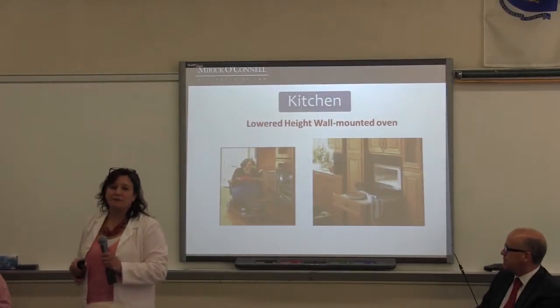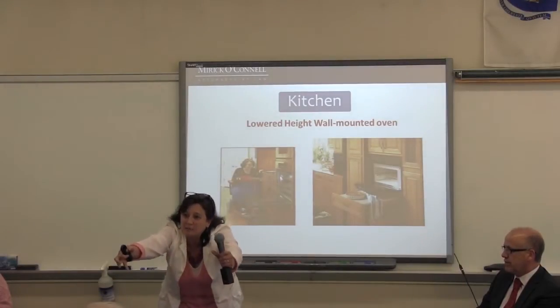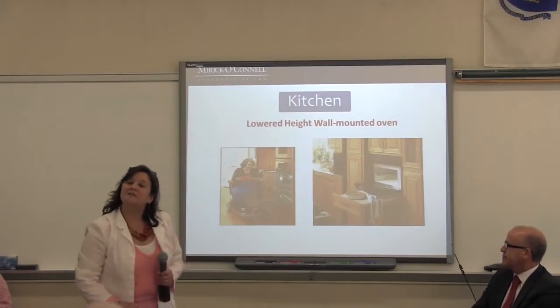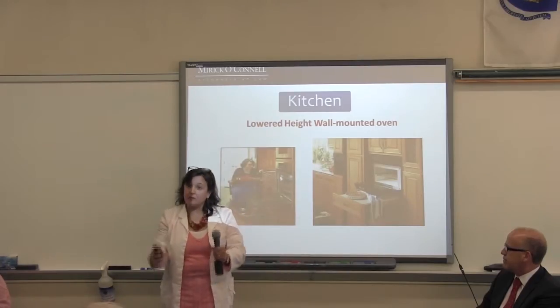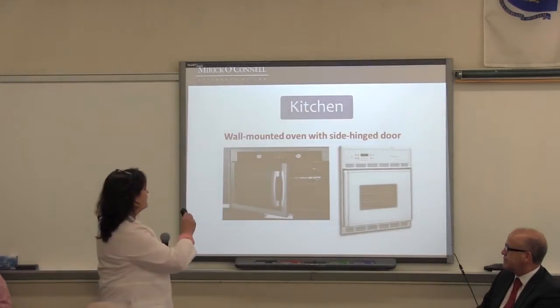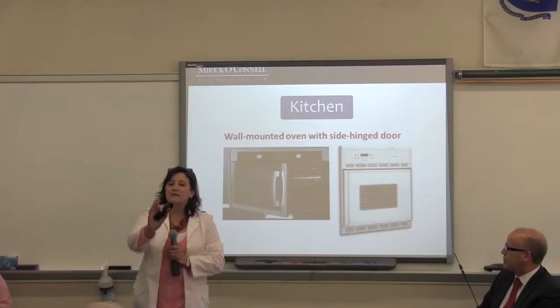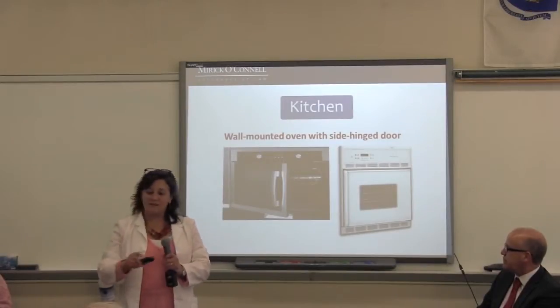Ovens: when I cook a 22-pound turkey and I'm standing there at the oven trying to pull it out, I've dropped a few. Nowadays they've come out with different types of ovens — lowering it so that it's easier to reach, putting a counter underneath so that when you pop out that turkey it has something to land on. There's also a new product that started in Europe — this is the European version and this is the newer American version by Frigidaire — where the oven door opens sideways. What an easy solution: you're right up front.